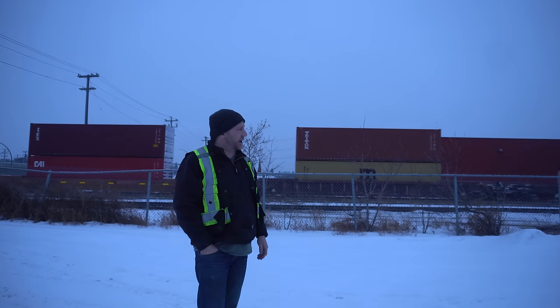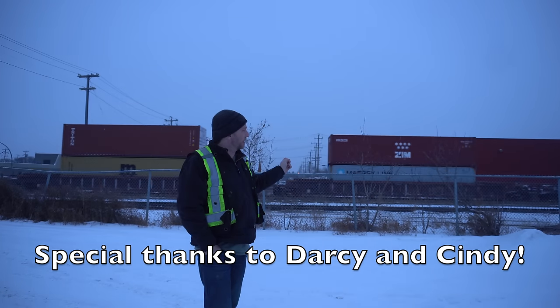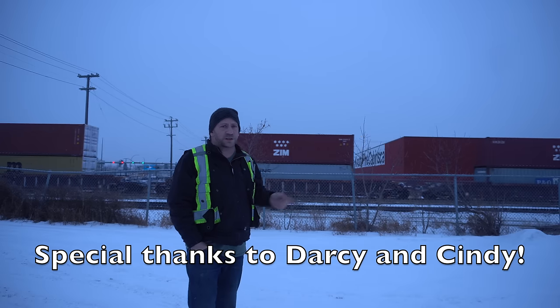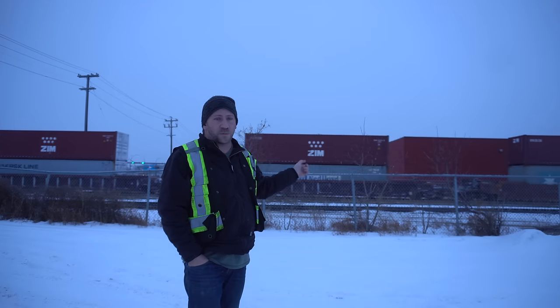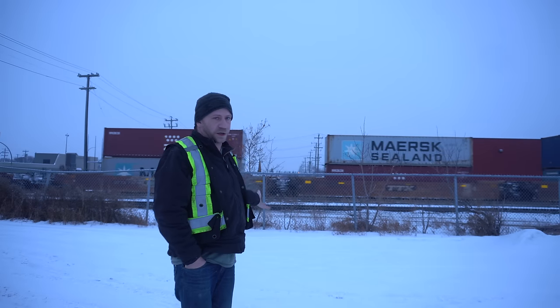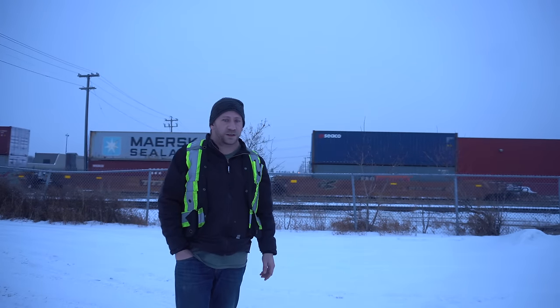Hey, welcome to Kinda Camping with Steve today. We're urban camping right by the CN Main Line and we've got permission to be here, but that doesn't mean the railway police or the bulls in the yard might think we're trying to hop a train, or the security patrols in the area. So we're going to look as much as possible like we're just working here. That's today's video planned out and let's get cracking.